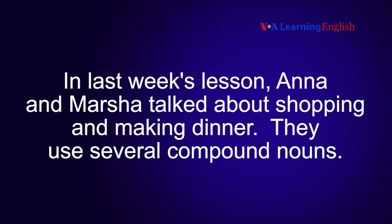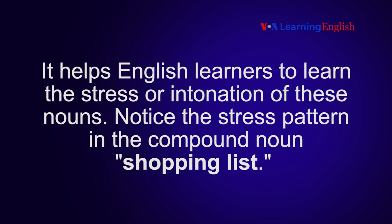In last week's lesson, Ana and Marsha talked about shopping and making dinner. They used several compound nouns. It helps English learners to learn the stress or intonation of these nouns.